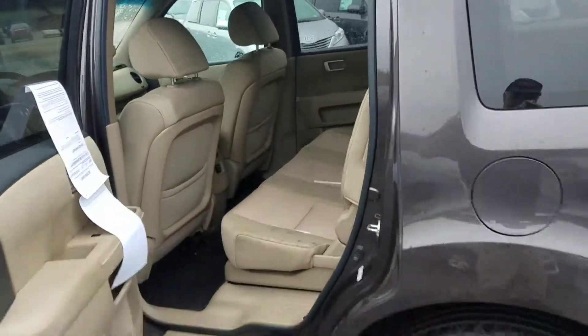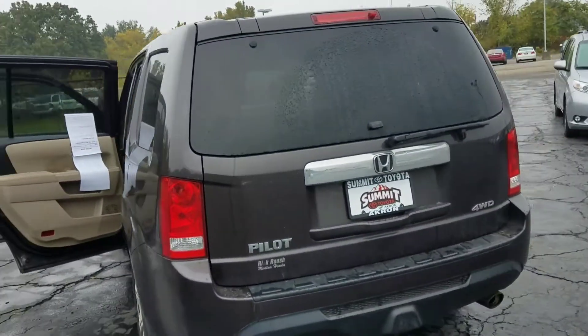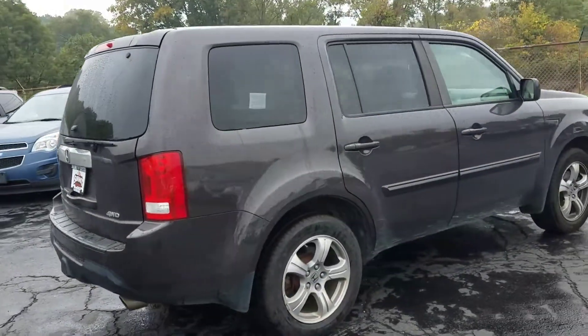It went through our inspection process and passed with flying colors. It is four-wheel drive. It's also eligible for the Summit Loyalty Program, which provides lifetime powertrain protection for unlimited years and unlimited miles.